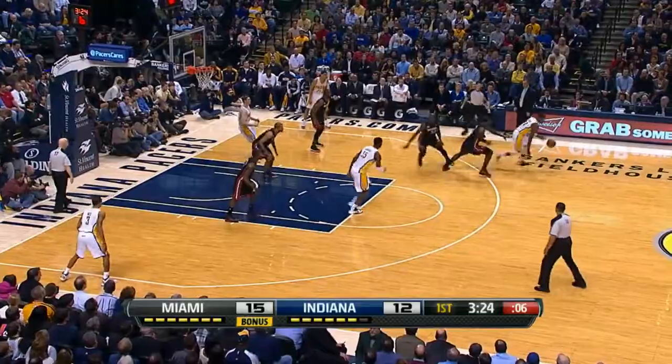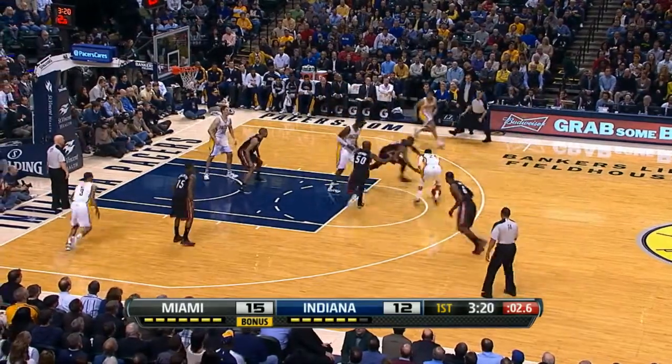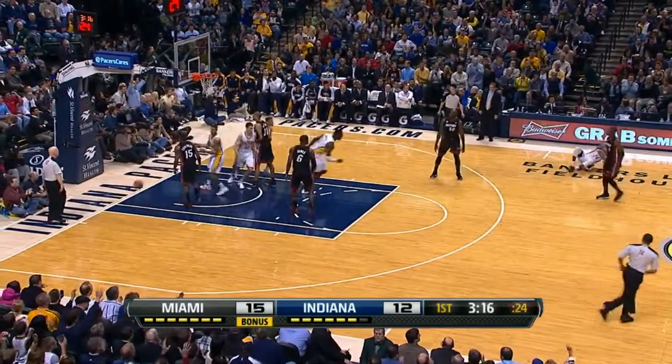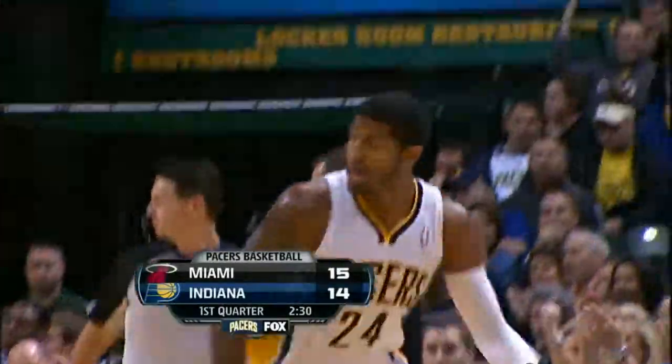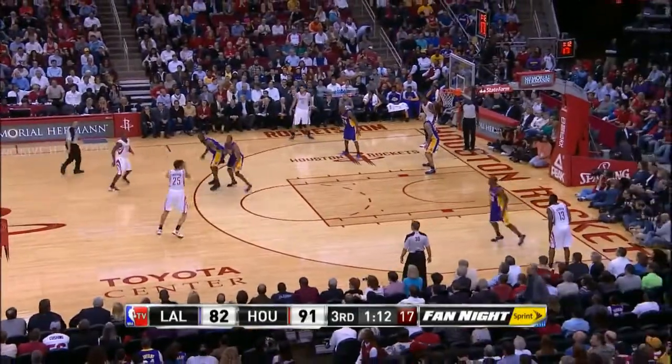At number 2, Paul George going crossover on the Miami Heat. Good stuff from Paul George — we've got the replay, so we'll do it again. Paul George, number 2, beautiful dribbles, and he took down the Miami Heat. So did his team, the Indiana Pacers.